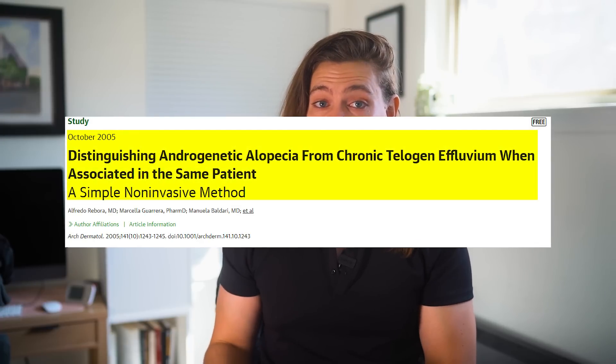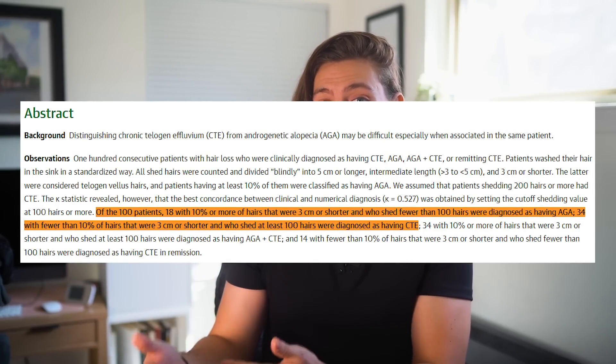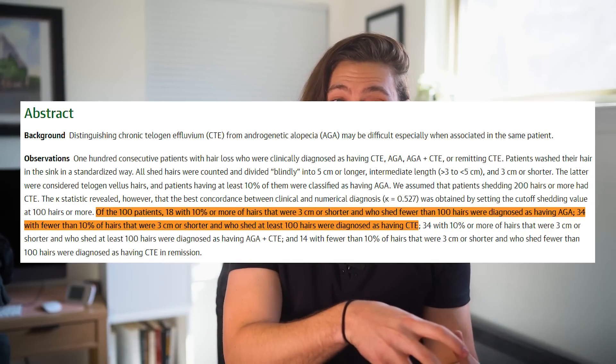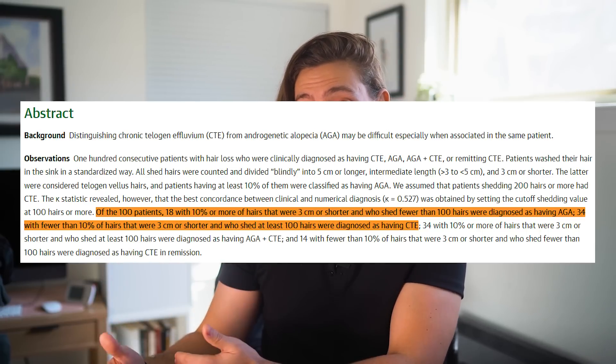A 2005 paper from the JAMA Dermatology Journal studied 100 patients to distinguish between TE and pattern baldness. Patients who shed fewer than 100 hairs and where 10% or more of those hairs were vellus hairs were considered to have AGA. Patients who shed over 100 hairs per day and where 10% or more were terminal hairs were considered to have telogen effluvium. Those shedding fewer than 100 hairs per day with over 10% terminal hairs were considered to have TE in remission — reversing back into a normal growth cycle. In layman's terms: if the majority of hair you're shedding is longer than three centimeters, it's probably not AGA; and if you're shedding 100 hairs or less per day, you probably don't have TE either — it's just normal shedding.